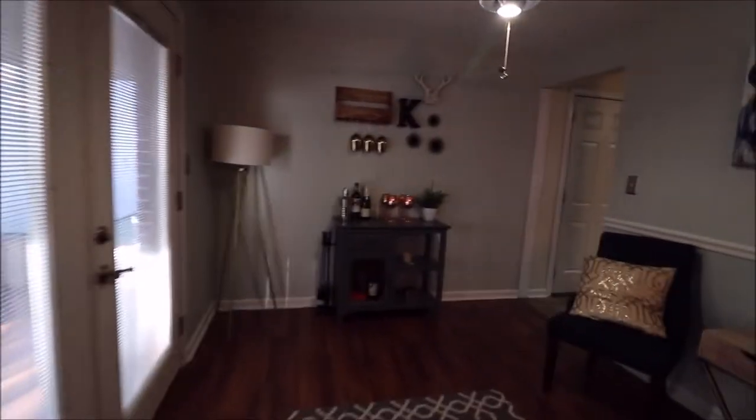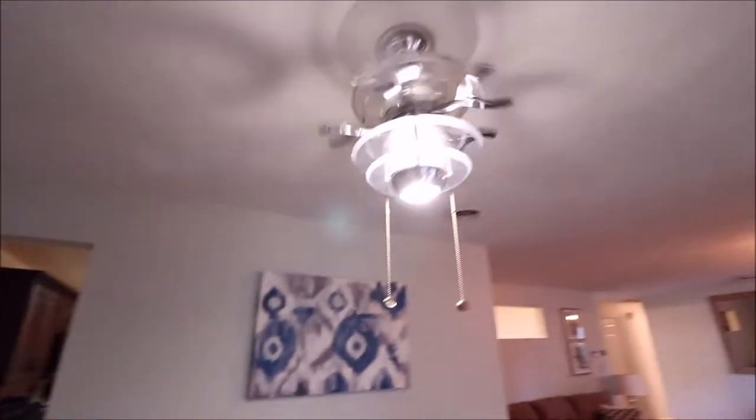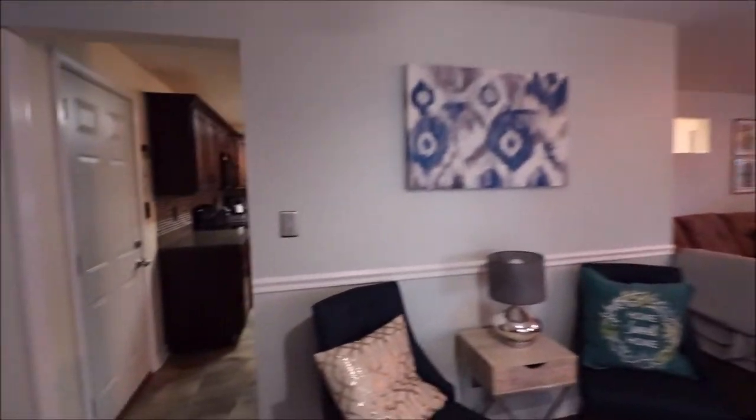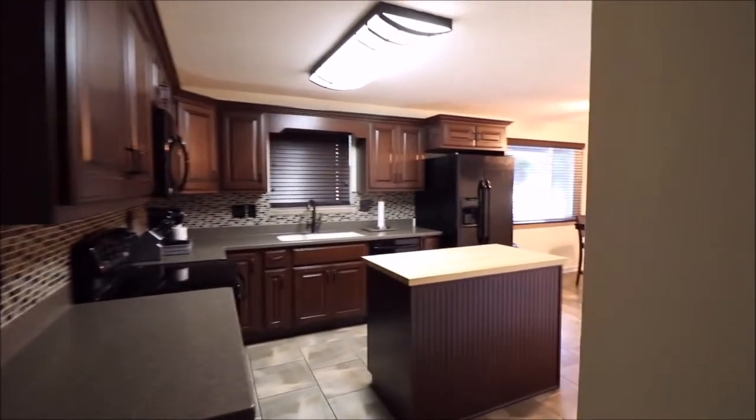We'll check that out in just a second. One of the nicer features of this house is that there are ceiling fixtures everywhere — all the bedrooms have ceiling fixtures, so you don't have to worry about crawling up in the attic to get one wired.